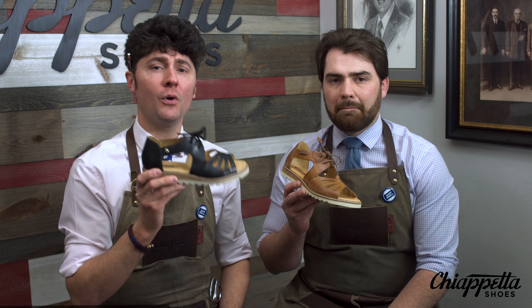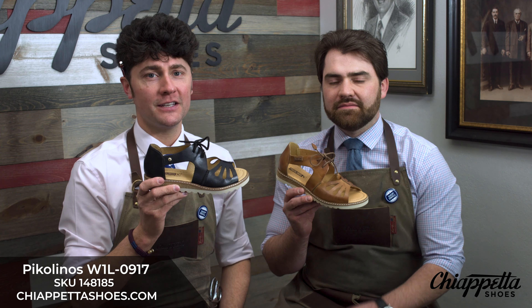This is Chiappetta Shoes' second season with the Alcudia W1L0917. Super fresh design that we love to sell, and it's so much fun — a very youthful sandal. The ghillie ties are timeless and really do pair well with a youthful look.